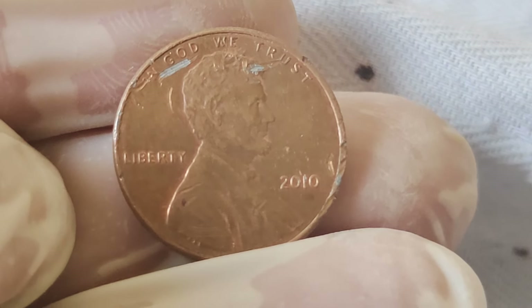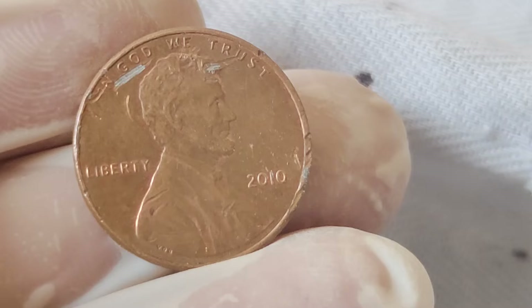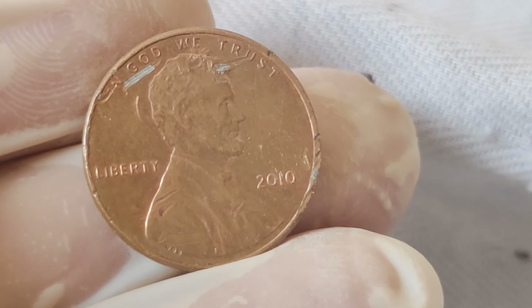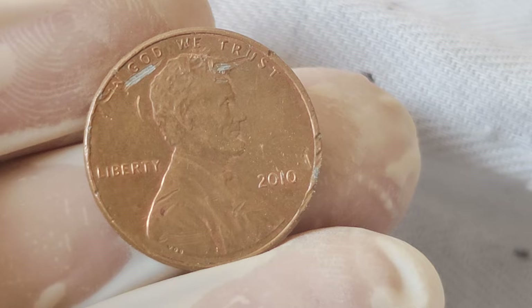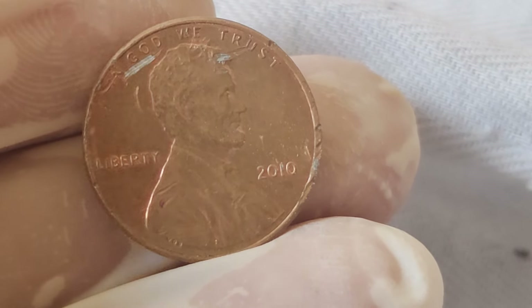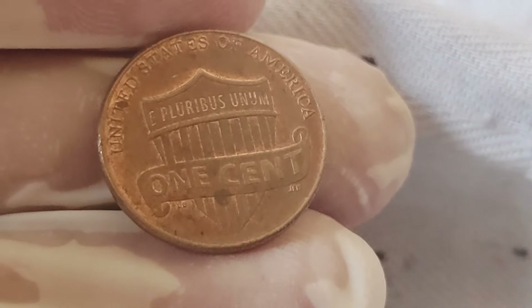Now, before you start rummaging through your piggy banks, it's essential to understand what makes a penny truly valuable. Factors such as mint condition, rarity, and demand all play a crucial role in determining its worth. So if you happen to stumble upon a 2002 Abraham Lincoln penny in your collection, be sure to have it appraised by a reputable numismatic expert.